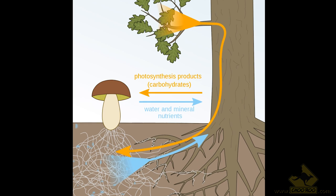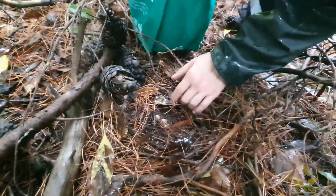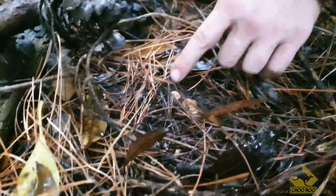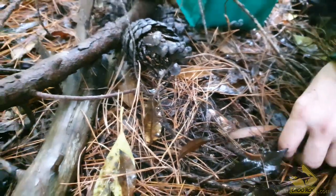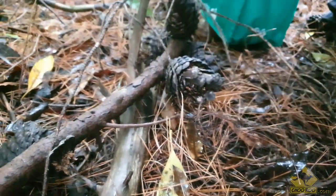Porcinis form a symbiotic relationship with certain trees — they grow off the roots — meaning without those trees, pines, spruce, and oaks to name a few, the mushrooms simply cannot exist. Here we've got one, two, three little baby porcinis popping up. We'll just cover them up a little bit and make sure we don't step on them — should be good in a couple of days.